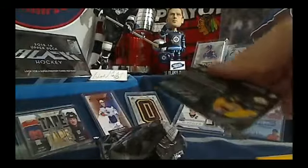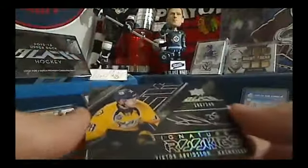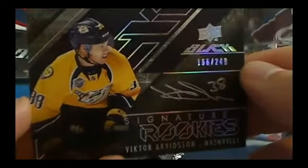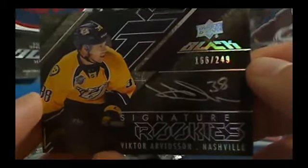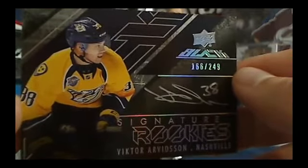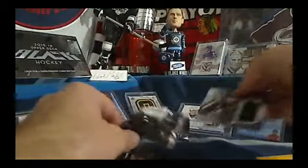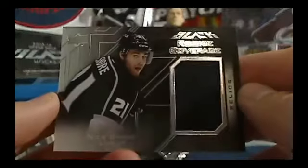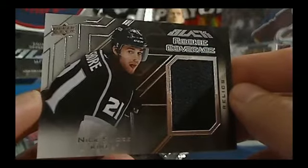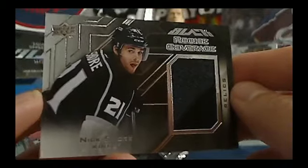Next up, we've got for the Nashville Predators, Victor Arvidsson Signature Rookies. Nice silver Sharpie there. Numbered out of 249. That one's going to Pellin, so that one's going across the pond. Next up for the LA Kings, one of the traded teams, we've got a Rookie Coverage of Nick Shore, Relics Jersey card, going to none other than All Four Kinds.